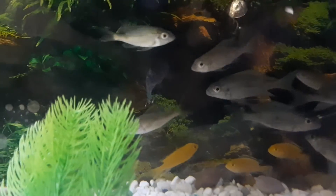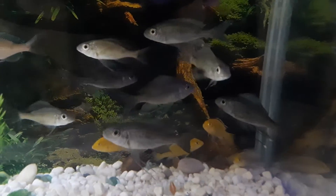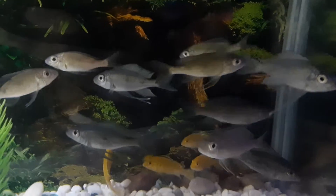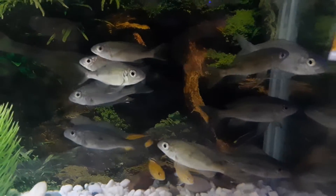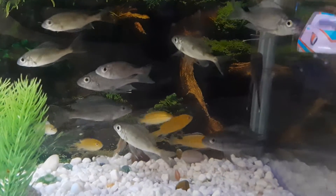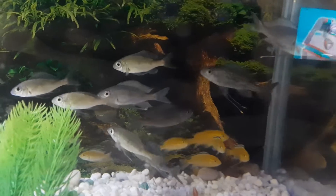So this is our ventralis cichlids from Lake Tanganyika, and everyone is in the corner here, just settling in.